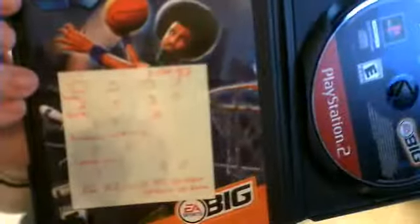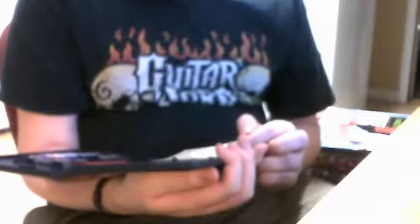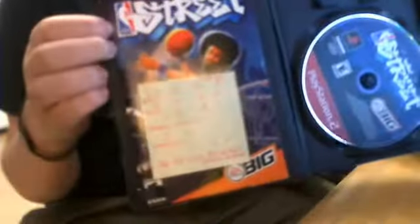Somebody put inside the manual on a sticky note some cheat codes, which is nice I guess. It even says what some of these cheat codes do, so that's helpful. The disc is in really good shape.